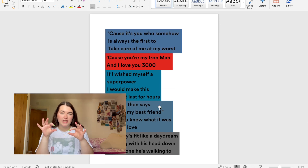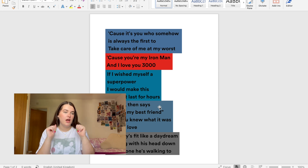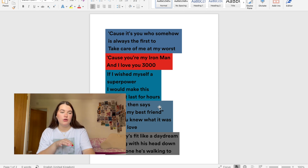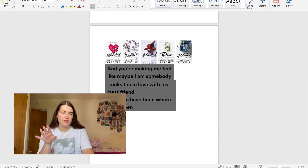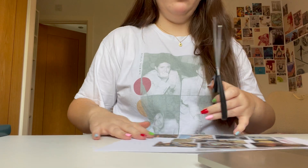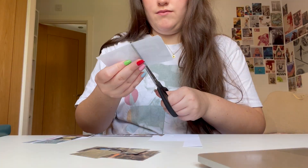So the lyrics I'm picking are: 'it's you who somehow is always the first to take care of me at my worst'; 'you're my iron man and I love you 3000'; 'if I wished myself a superpower I would make this moment last for hours'; 'pauses and says you're my best friend and he knew what it was, he is in love'; 'my baby's fit like a daydream walking with his head down, now I'm the one he's walking to'; and from 'Lucky' — 'I'm in love with my best friend, lucky to have been where I've been.' That song is just the ultimate Lily and Lo song.